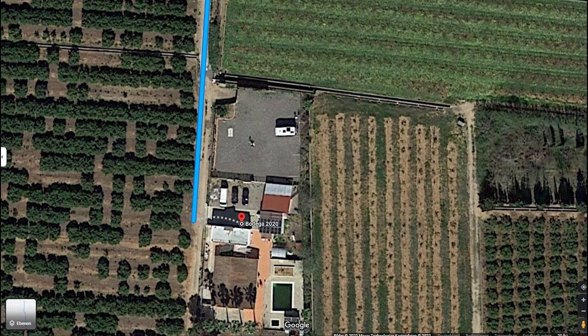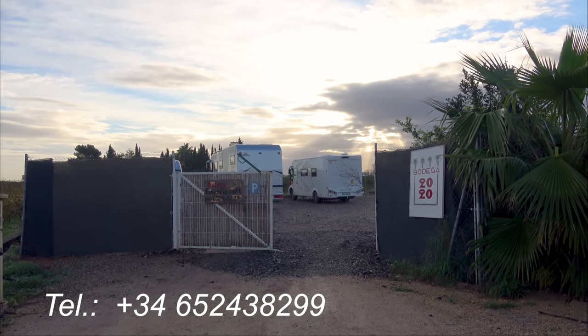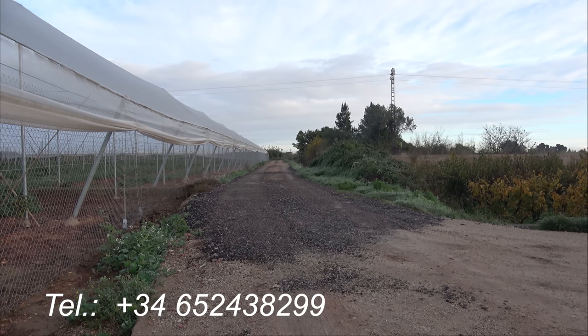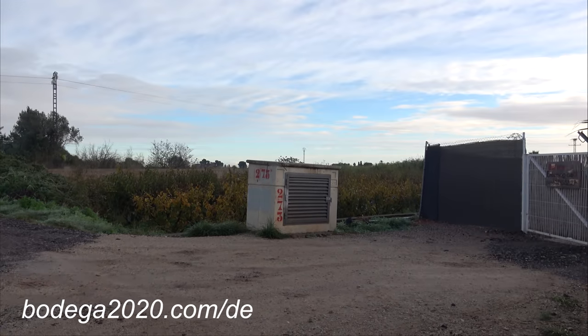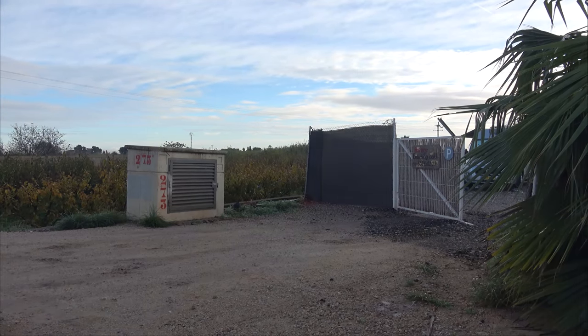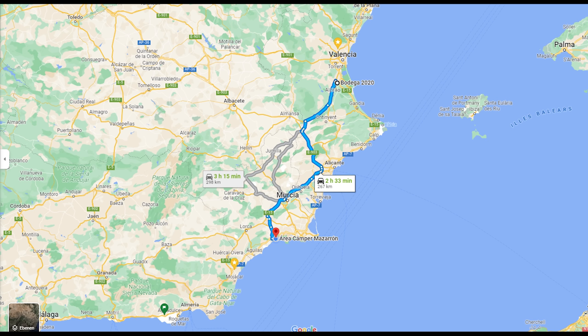Inzwischen wurde die Einfahrt zum Stellplatz verbessert, beziehungsweise verbreitert, so dass auch größere Fahrzeuge ohne Probleme jetzt den Platz befahren können. Nochmal der wichtige Hinweis: bitte vorher anrufen oder eine E-Mail schreiben, ob Plätze frei sind. Das ist wichtig — es ist ärgerlich, wenn man sonst weiterfahren muss, weil alles belegt ist. Für uns geht es weiter — 260 Kilometer — zum Stellplatz Rea Kemper Mazarón.